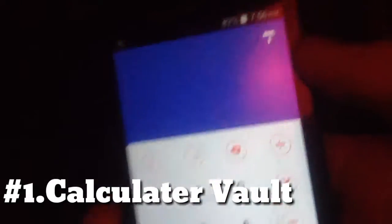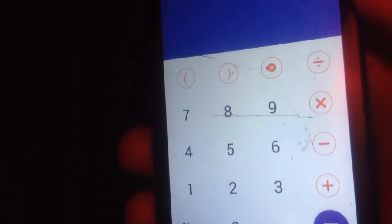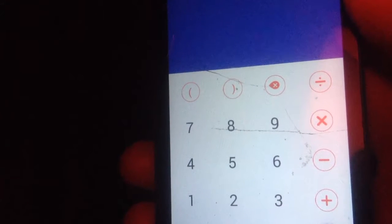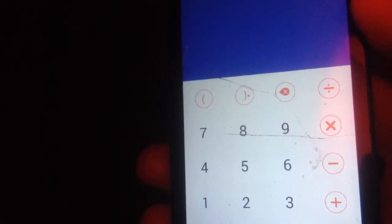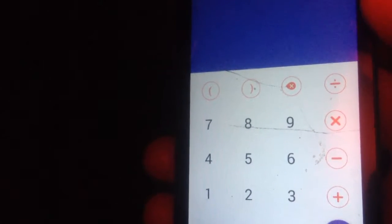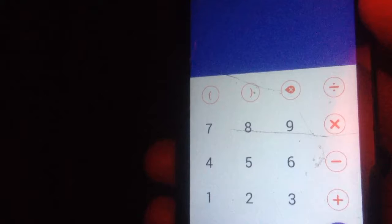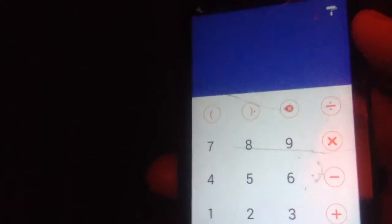The first app in our list is Calculator. You might be thinking what this calculator does, but this app is a secret app. Its basic feature is a calculator, but it has more features — it's essentially an app lock.